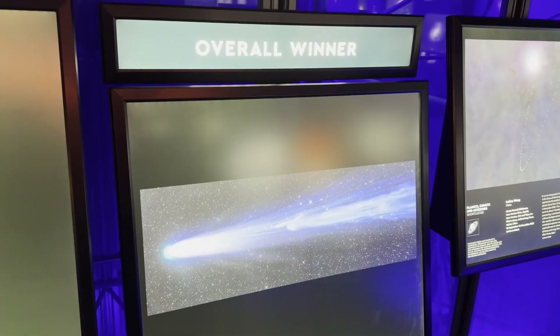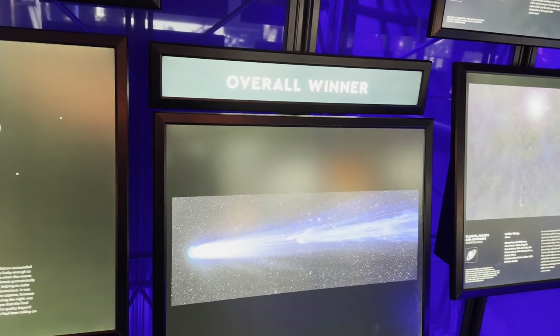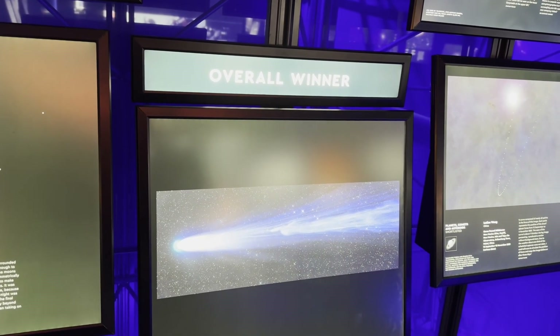That is incredible. Overall winner. For me, you know, it's tiring. Deservedly so.